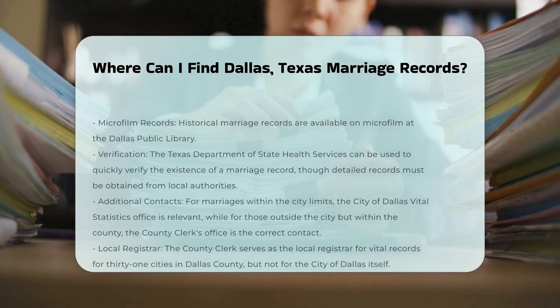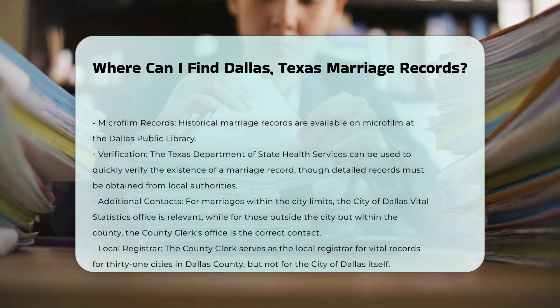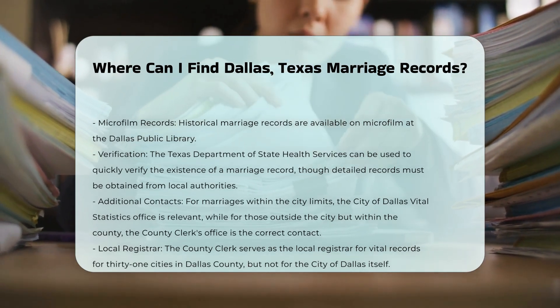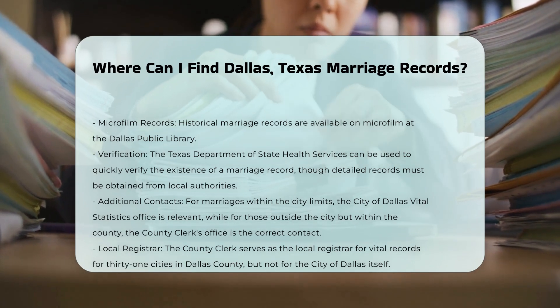If the marriage occurred within the incorporated city limits of Dallas, you might need to contact the City of Dallas Vital Statistics Office. However, for marriages outside the city limits but within Dallas County, the county clerk's office is the appropriate contact.